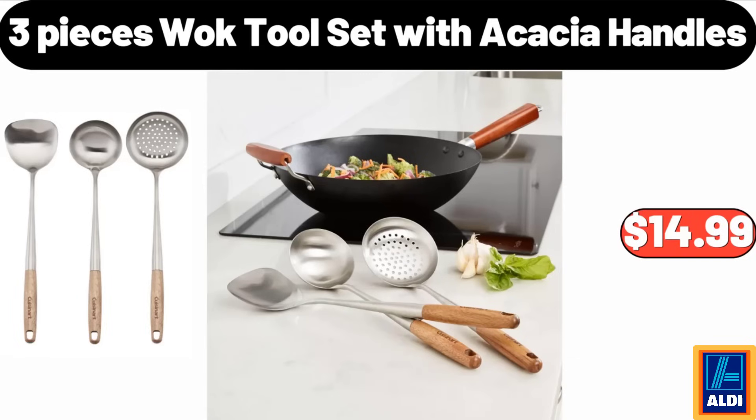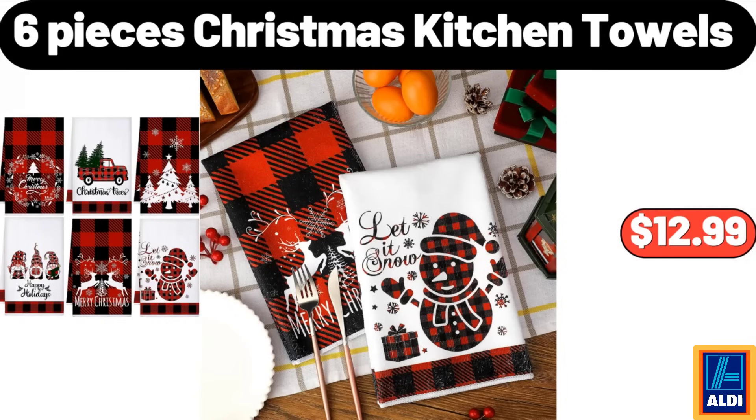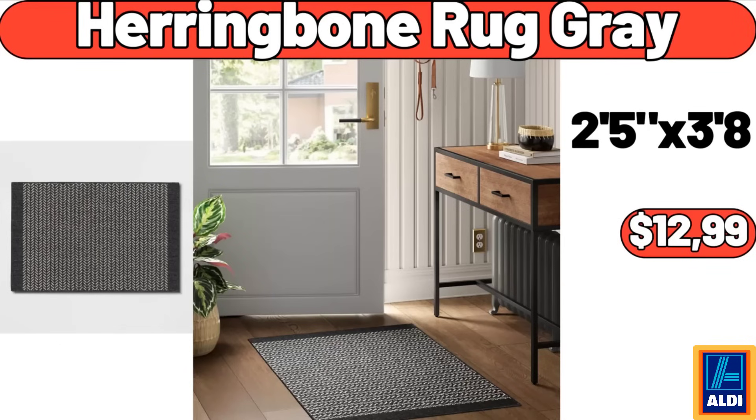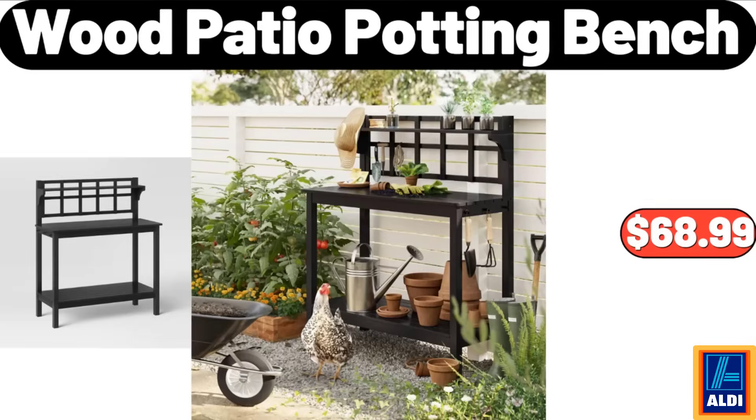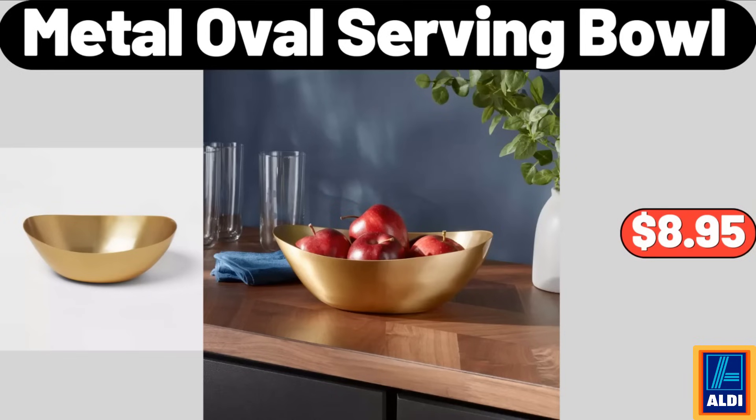3-pieces wok tool set with acacia handles, $14.99. 6-pieces Christmas kitchen towels, $12.99. 3-piece 100% cotton bedding set, $39.99. Wood patio potting bench, $68.99. Metal oval serving bowl, $8.95.